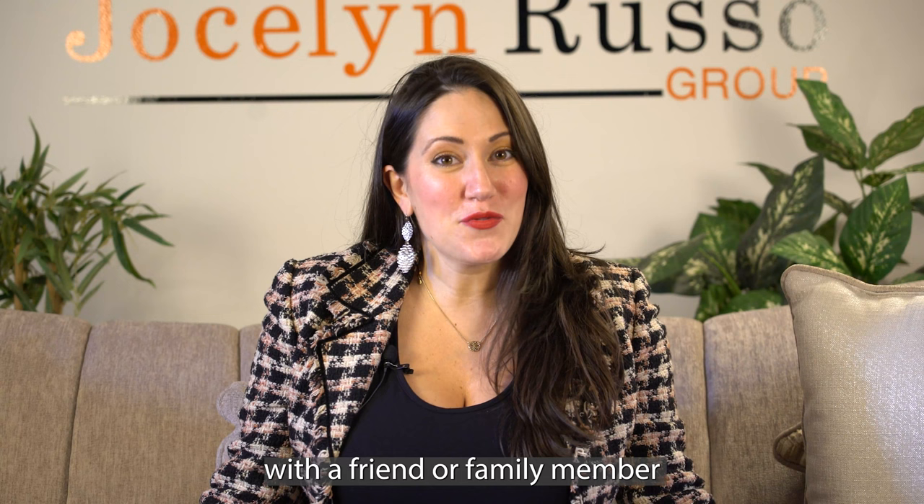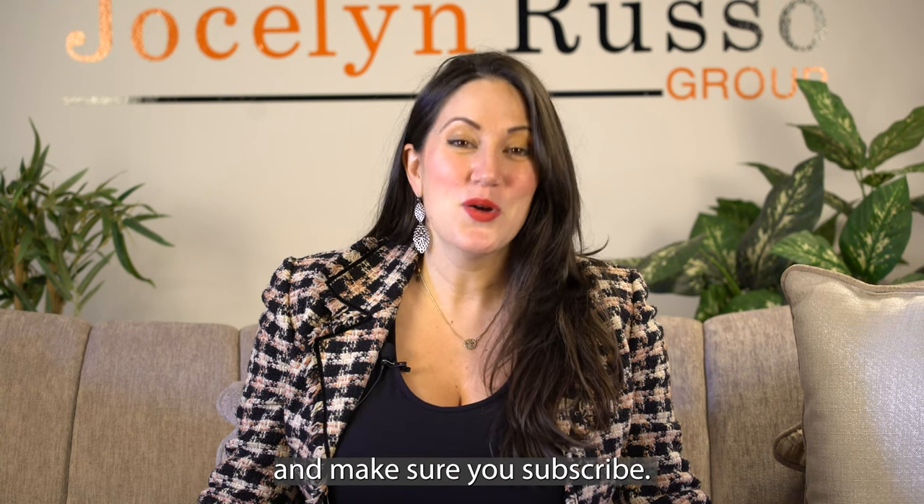Please share this video with a friend or family member and make sure you subscribe. We'll see you next time.